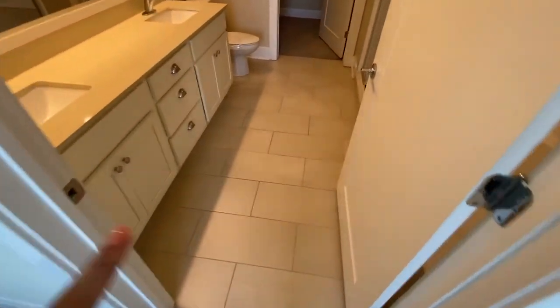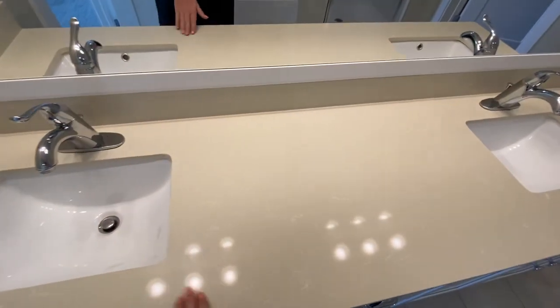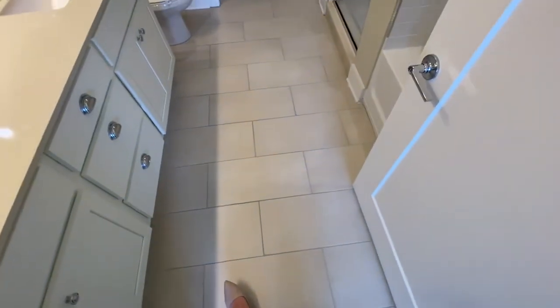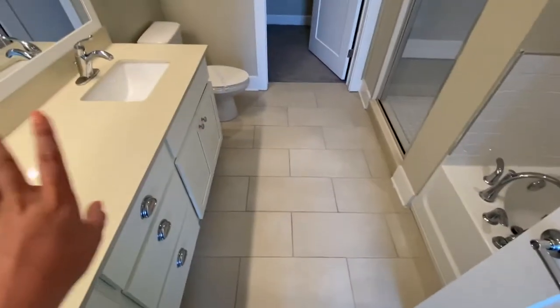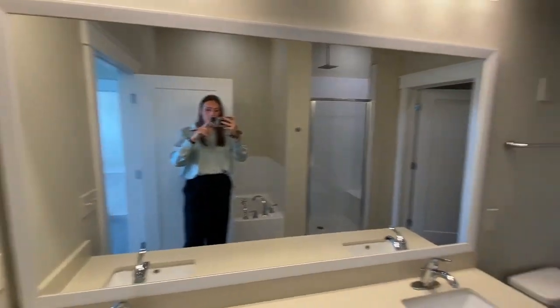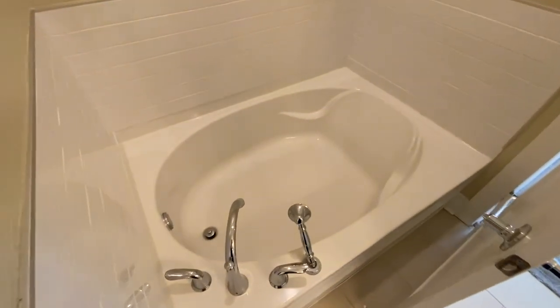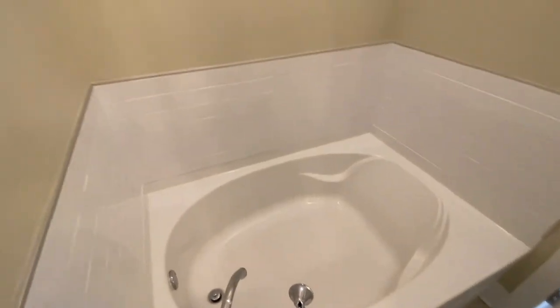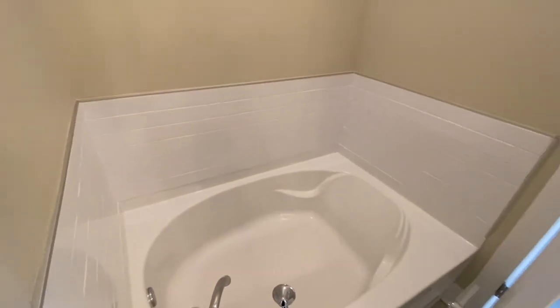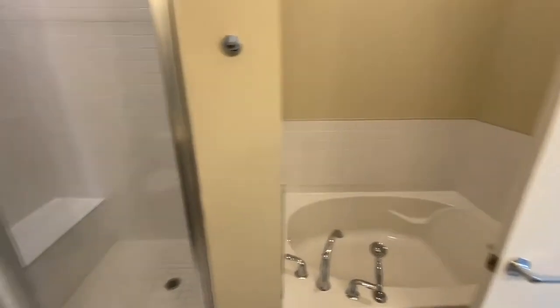Now we're on our way into the master bathroom. In here you have a double sink vanity with this beautiful countertop, chrome finishes, and ceramic tile flooring. The ceramic tile flooring really pairs well with the other furnishings in the apartment. You have this very large mirror. And then we're going to spin around and take a look at our large tub — this tub is so large it feels like a jacuzzi. You have a nice backrest here and the white tile backsplash really makes it feel like you're at a hotel.